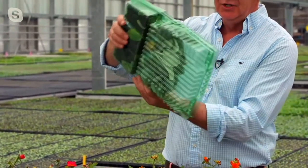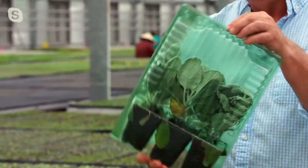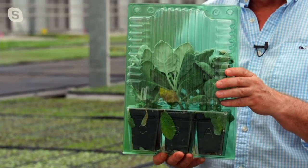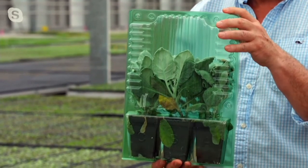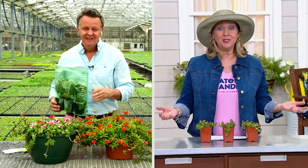Everything we bring to QVC is innovation: unique varieties, new genetic breakthroughs, and even the packaging. You cannot get these plants to spill or break — you can turn this upside down — this is a biodegradable clamshell. This is how every single plant you order today will come to you. We know it's going to show up in great shape. We feel we've created the finest shipping system ever for plants, and nobody else is doing it.